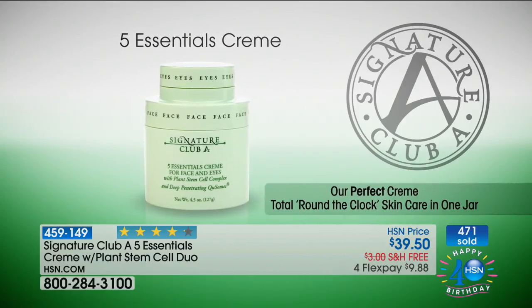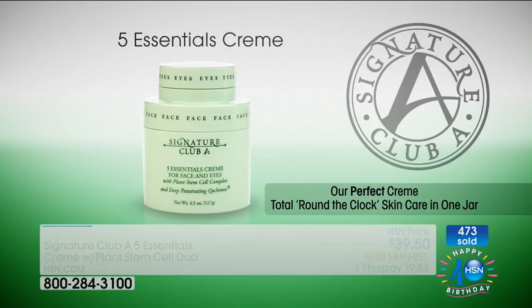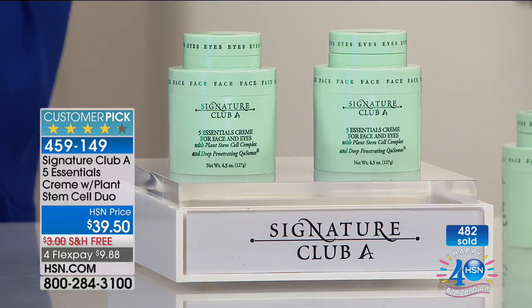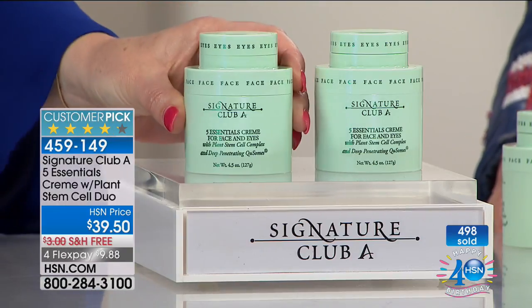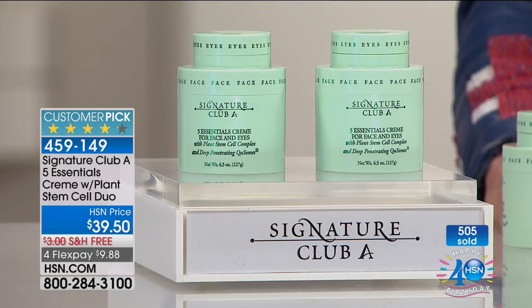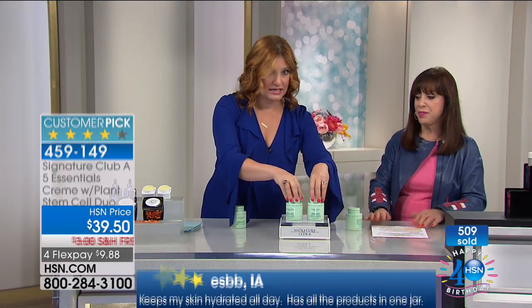You are looking at the perfect round-the-clock skin treatment in one jar. And there are so many amazing values — just to make a correction, one is $29.50. For only $10 more, we're going to include another full size. So you're getting two jumbo jars for $39.50 — nine ounces of product. Hard to believe. Well over a half a pound of the finest ingredients you can imagine. And with the four-flex, it's $9.88 on four monthly installments — today's the time to stock up because you've got free shipping as well.